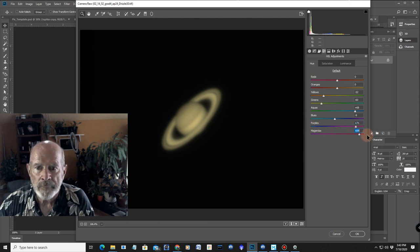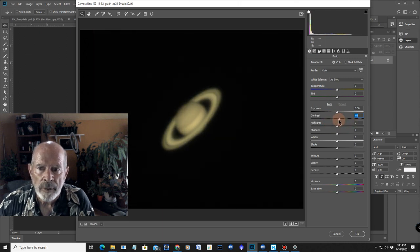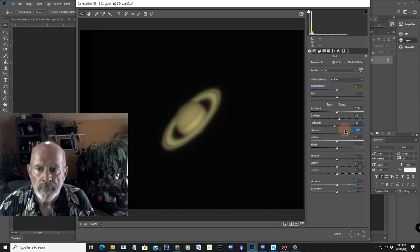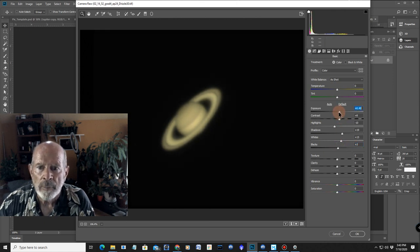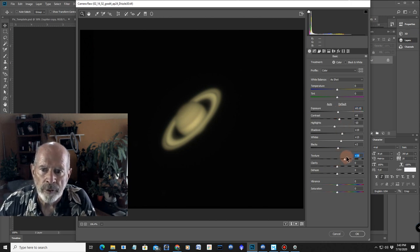From there I'm going to play with the contrast. See how you can change things? The highlights — too much, too little — that's okay. Shadowing, bring that up. Whites, bring that up. Blacks. Let's go to the total exposure, bring it up about there. Now these two — texture and clarity — make a big difference when you bring them up. See how it's bringing out the highlights of the planet itself? And there — the clarity. Look at that band up here — you can really see it now, you can see that polar region to the north.